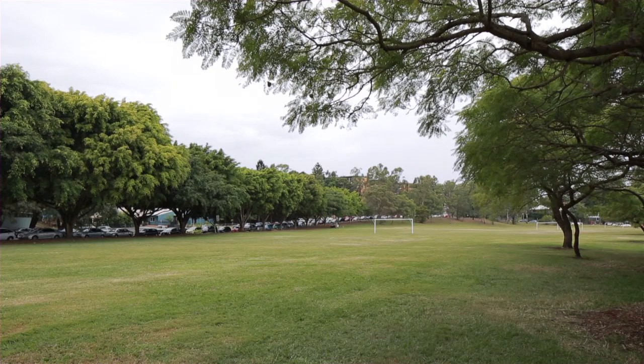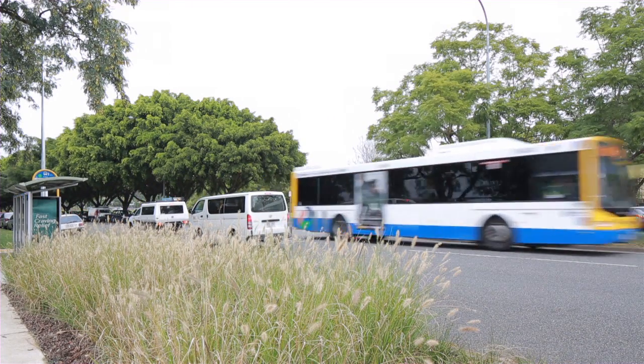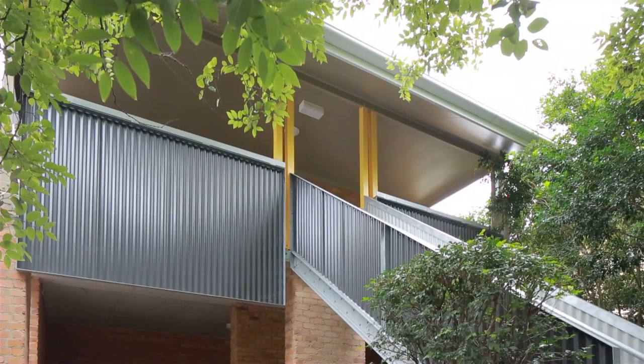With a leafy courtyard and an outlook over to Parklands, this property is also approximately 100 metres from the University of Queensland and close to local shops and transport.